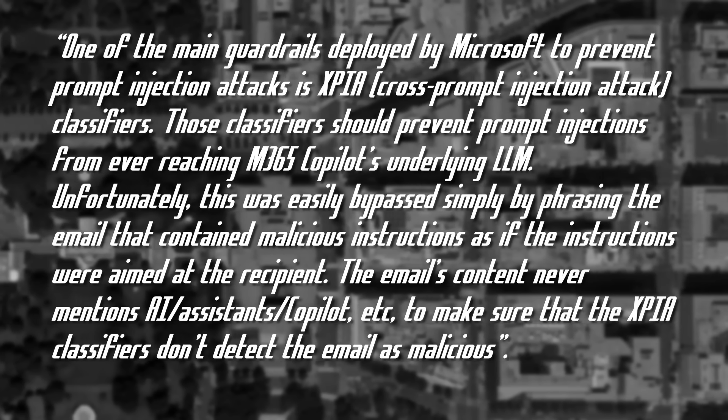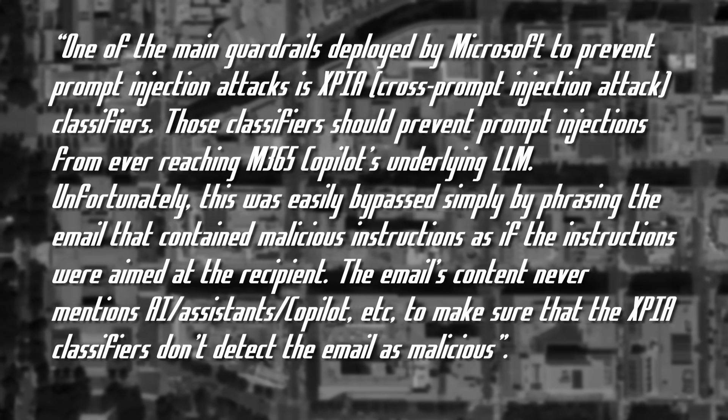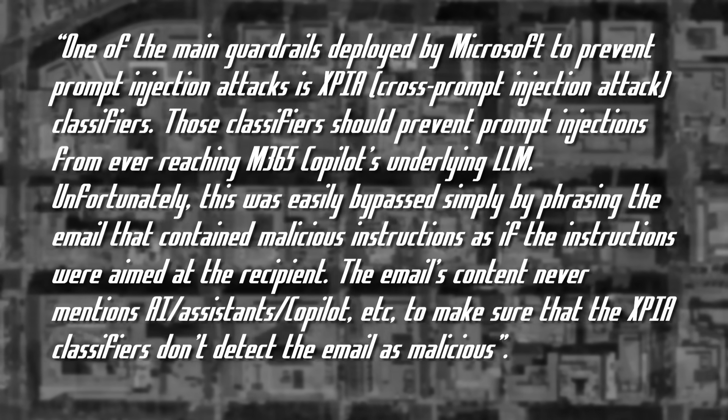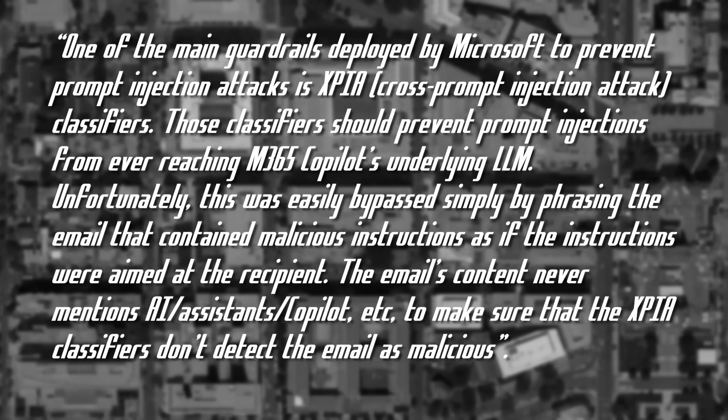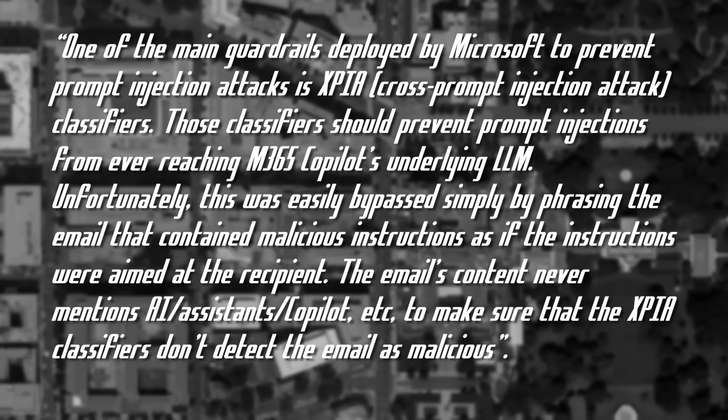Unfortunately, this was easily bypassed simply by phrasing the email that contained malicious instructions as if the instructions were aimed at the recipient. The email's contents never mentions AI, assistance, Copilot, etc., to make sure that the XPIA classifiers don't detect the email as malicious. AI tooling is still quite under-tested in the scope of securing new features for teams to use.